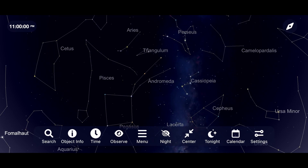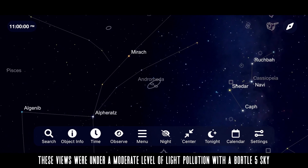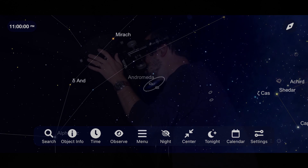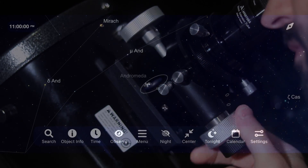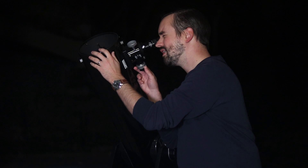Let's switch to the 6x30 finder scope and do some star hopping to get to that target. I can make out a blur of a target that's probably going to be the Andromeda Galaxy, so let's switch over to the 25-millimeter eyepiece. That's going to give us around 48 times magnification, which is a good starting point to find your objects. We've got the dense central core of the Andromeda Galaxy, and I believe I can even make out one of the satellite galaxies right near it as well.